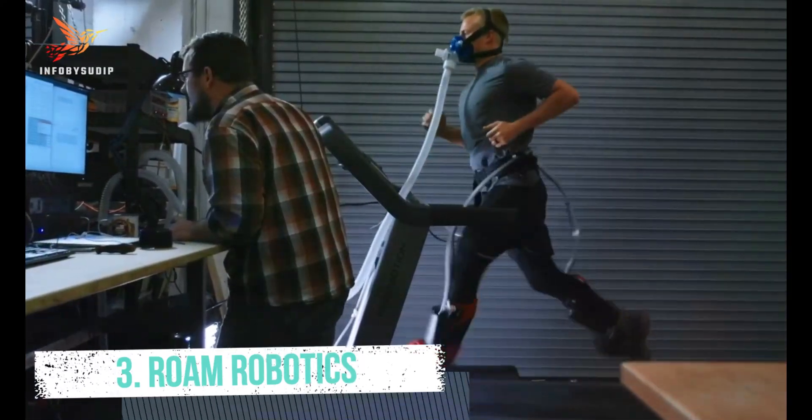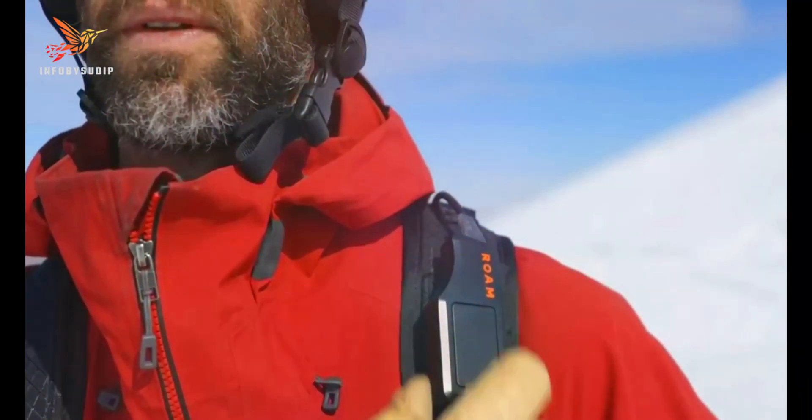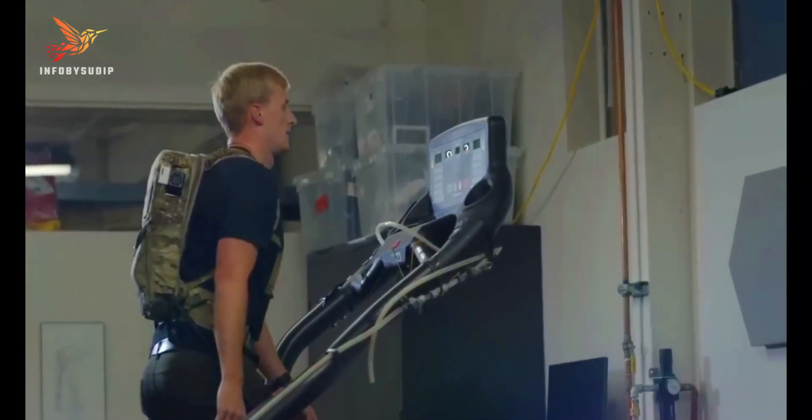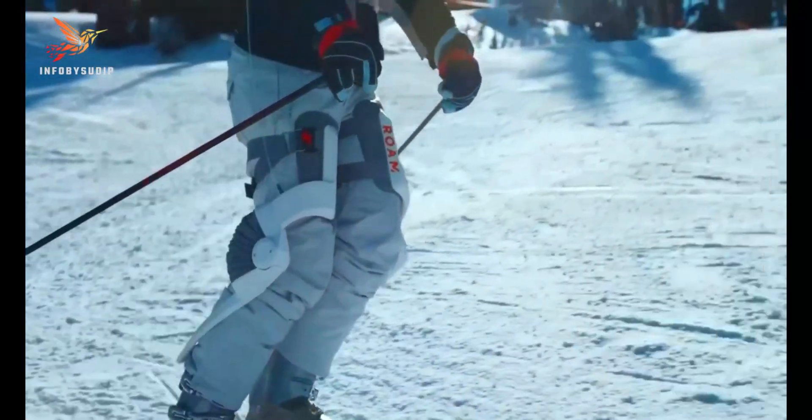Number 3: Rome Robotics. Rome Robotics is a company known for its innovative work in the field of wearable robotics and exoskeleton technology. Founded in 2013 and based in San Francisco, California, Rome Robotics is focused on developing wearable devices that augment and enhance human physical capabilities.